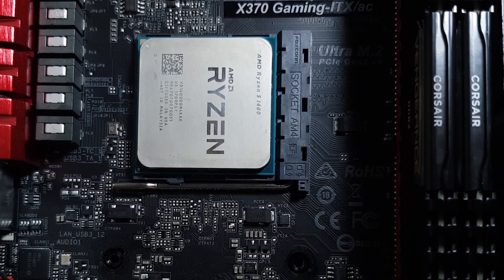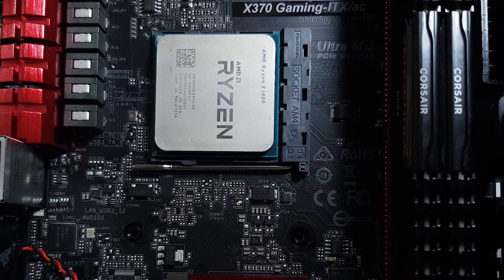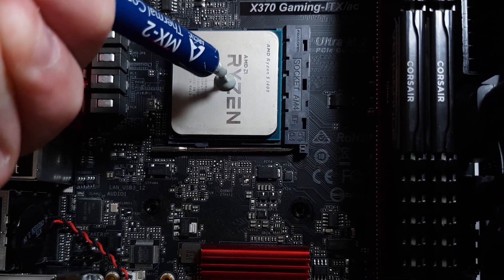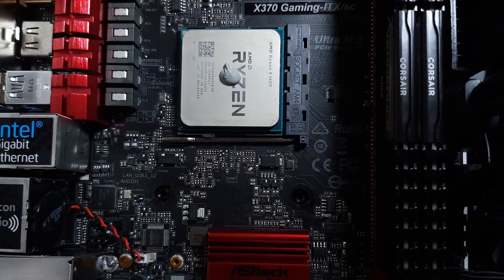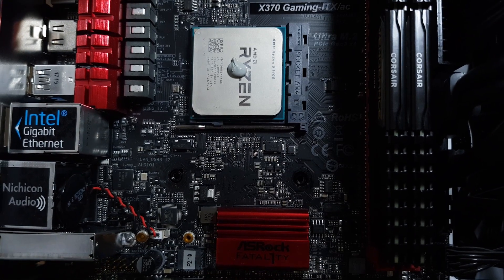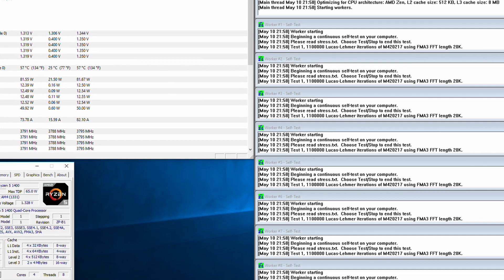So with the little 1400 cleaned up and installed into a system along with a Wraith Spire cooler, I can confirm that it is actually a 1400, so we're off to a good start. Booting into Windows at stock speeds and running a Prime95 stress test provided no real challenge for the 1400, but it did give us a good baseline, with the all-core boost frequency stable at 3.2GHz while running a V-Core value of 1.168V, and returning a maximum temperature of 60 degrees.